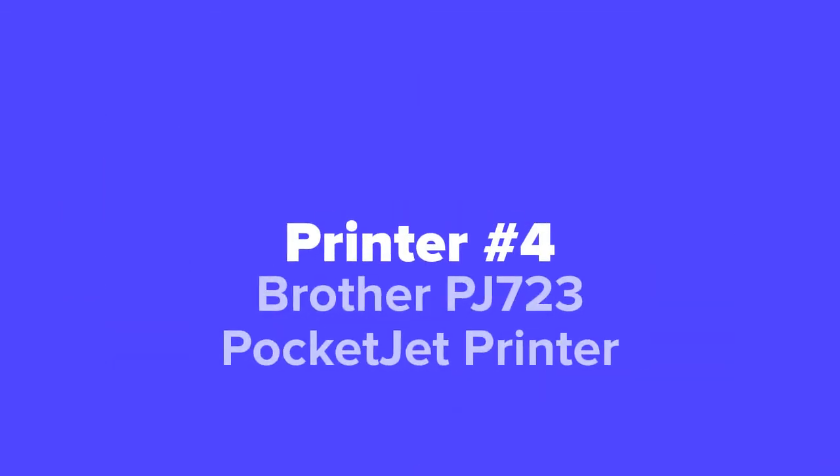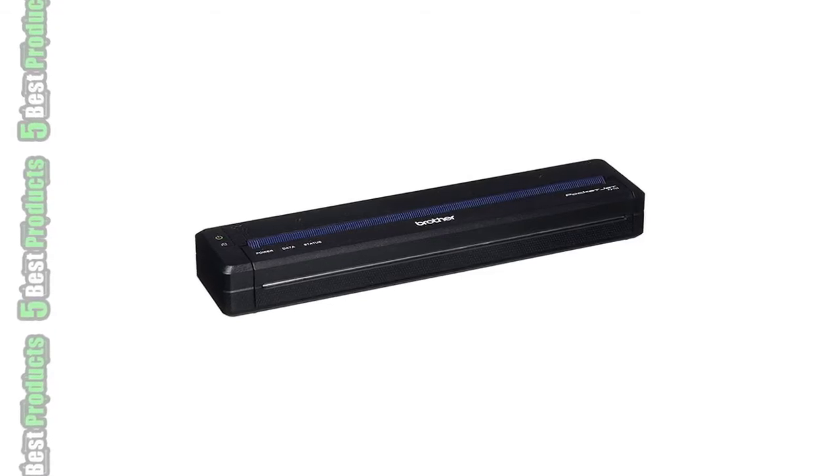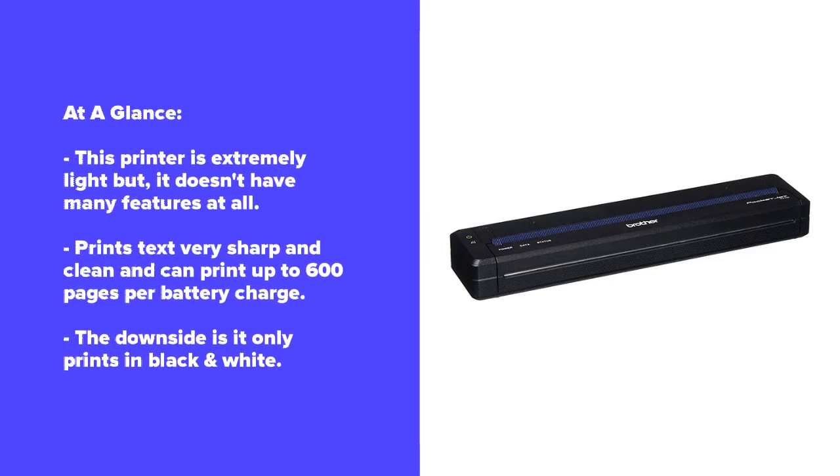Coming in at number four, we've got the Brother PJ723 Pocket Jet Printer. There are portable printers, and then there's the Brother Pocket Jet — this thing is extremely tiny, weighing just a little over one pound. Some sacrifices were required to get a printer down to this size. For starters, the Pocket Jet uses thermal technology similar to laser printing, which means no color printing. However, on the plus side, that also means no ink refills.